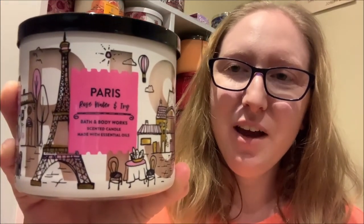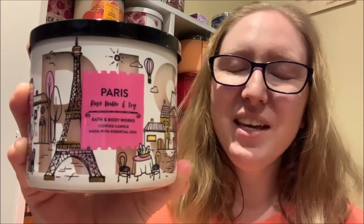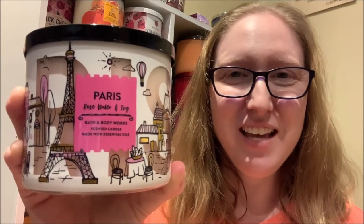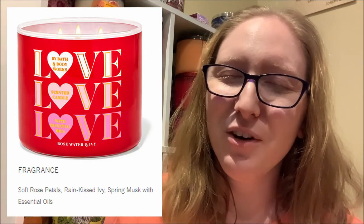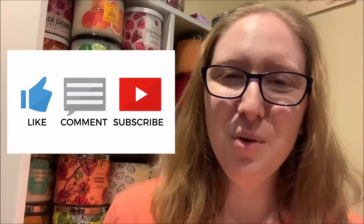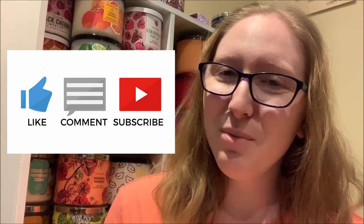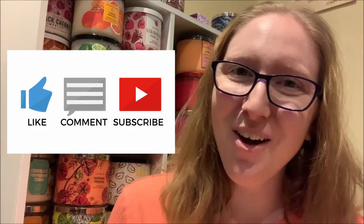This concludes today's review of the 14.5-ounce 3-Wick Rose Water and Ivy Candle by Bath & Body Works. Rose Water and Ivy is a fragrance that is currently available for purchase either on the Bath & Body Works website, or if you prefer to smell it in person, it can also be found at select Bath & Body Works stores. If you liked this review, show me some support by clicking that thumbs up button. I would also love to get your feedback — have you had an opportunity to smell this candle in person, and what did you think of the fragrance? Leave me a comment in the comment section below.